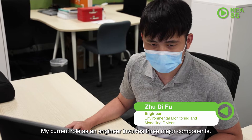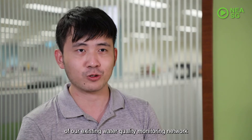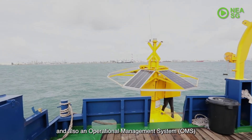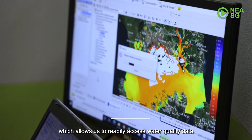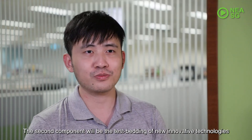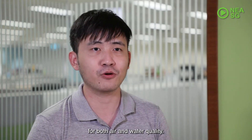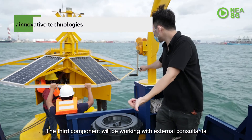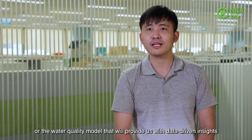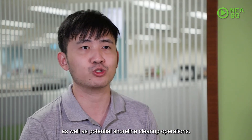My current role as an engineer involves three major components. The first is the management of our existing water quality monitoring network, which includes eight buoy-based monitoring stations situated around the coastal waters of Singapore, and an operational management system which allows us to readily access water quality data and perform trend analysis. The second component is the test-bedding of new innovative technologies to further enhance our monitoring capabilities for both air and water quality. The third component is working with external consultants to develop models such as the oil spill particle tracking model or the water quality model, that provide data-driven insights to facilitate pollution incident reporting and potential shoreline clean-up operations.